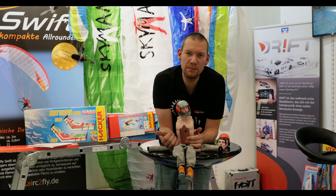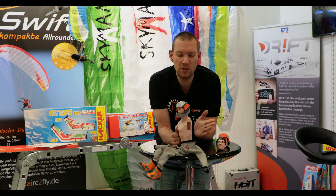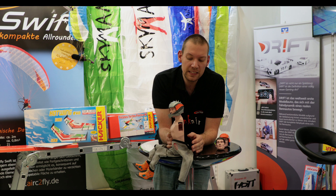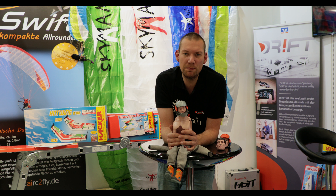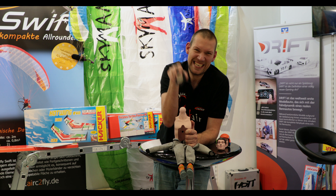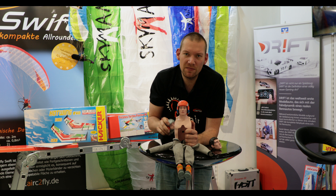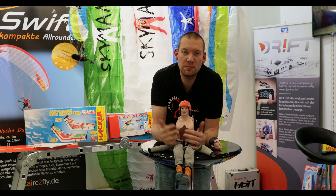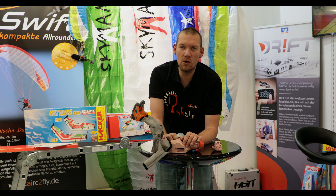Als letztes zeige ich euch die Prototypen unserer Pilotenpuppen. Dieser hier ist im Maßstab 1 zu 3,5 gehalten – ein super cooles neues Konzept. Hier können wir den Flugakku, den Empfänger, Telemetrie und was auch immer in den Piloten unterbringen. Wir brauchen nicht mehr unbedingt ein Gurtzeug. Wir können auch eine Scale-Variante fliegen, wo der Propkäfig direkt am Pilot dran ist. Der Pilot wird am Propellerkäfig und am Gurtzeug festgeschraubt, sodass wir keine Wackelei mehr im Flieger haben und ein komplett präzises Steuergefühl. Das coolste sind die Wechselköpfe – wer ohne Helm, mit halbem Helm oder Vollhelm fliegen will, kein Problem.